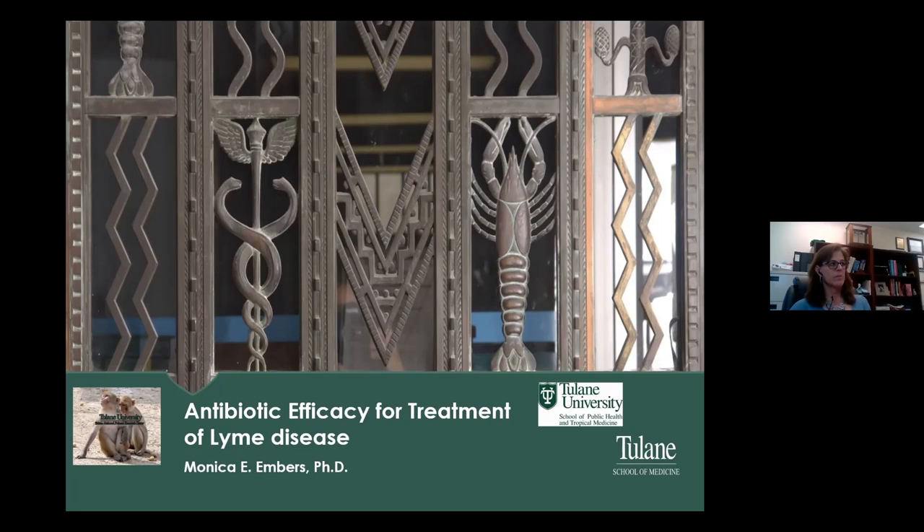Hello. I'm Monica Embers, and I'm a researcher at Tulane University in New Orleans. I've been studying Lyme disease for about 18 years now, and today I'm going to present a module on antibiotic efficacy for treatment of Lyme disease.